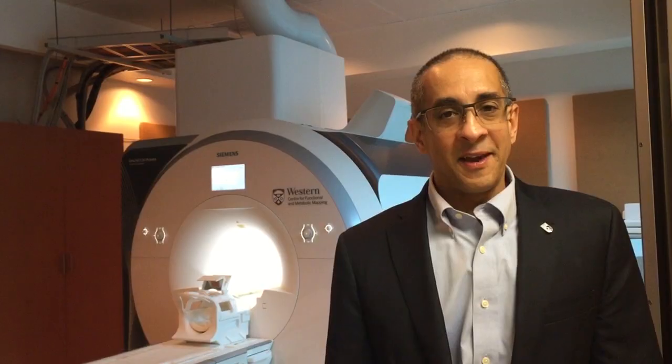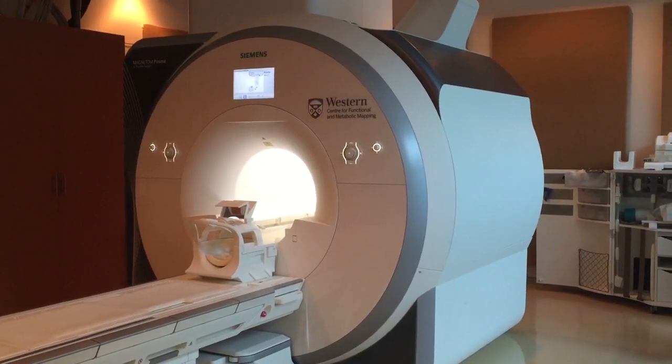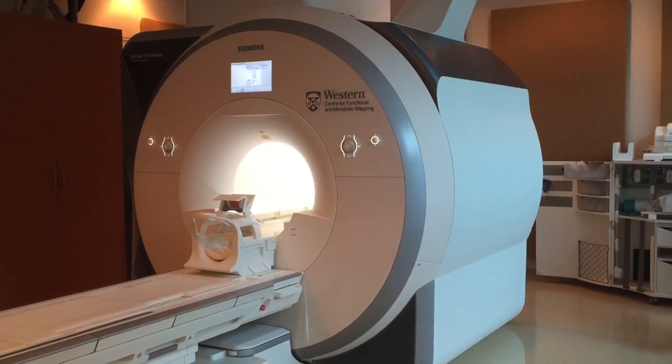What we found was there were brain signatures combining structure and function that allowed us to identify people with concussion at a very early stage, right after the concussion. But what we also found was that even six months or a year later, there were persistent changes in the brain even after their symptoms were gone and they were back playing on the field.